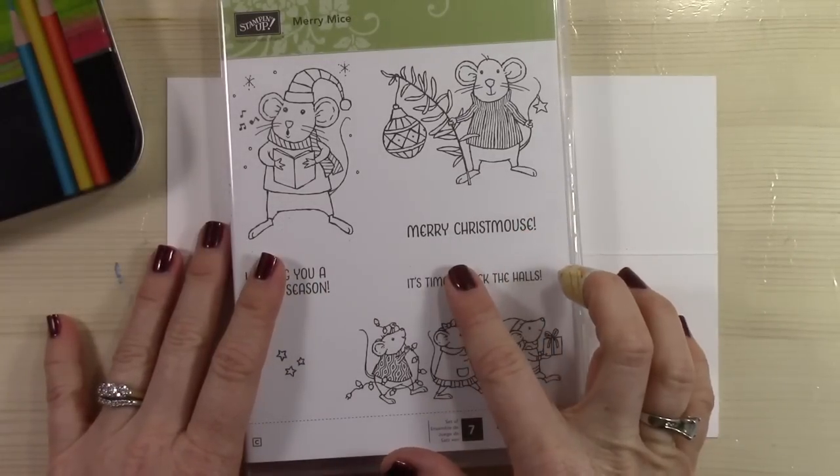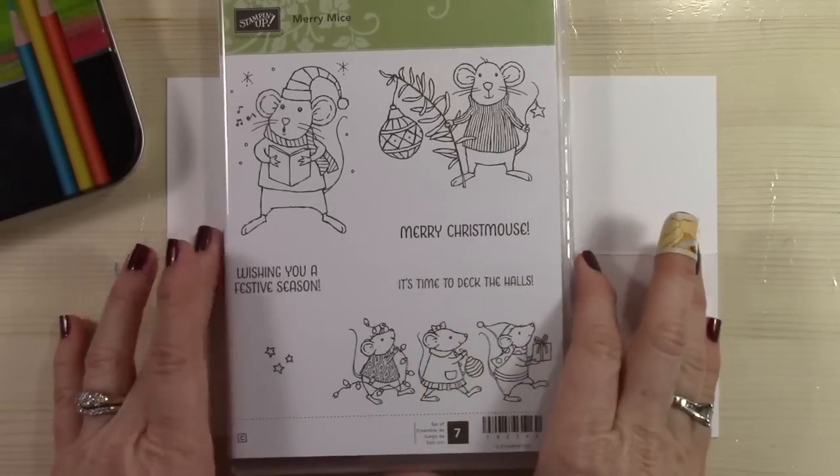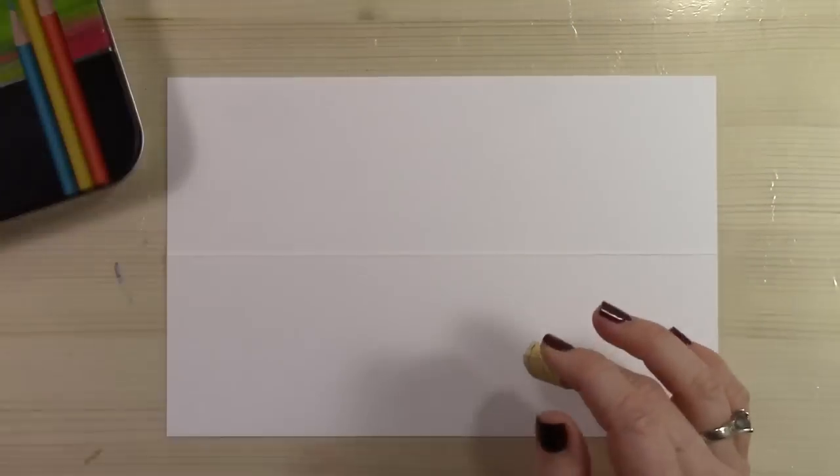Don't forget that we have stamp sets that are discounted all the way to November 30th, and this is one of them — on sale for $12.75.